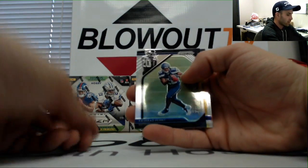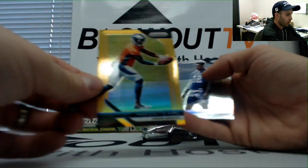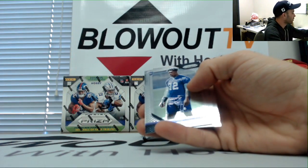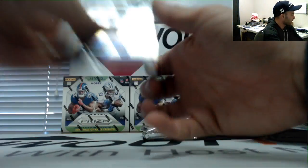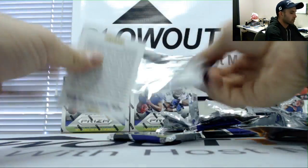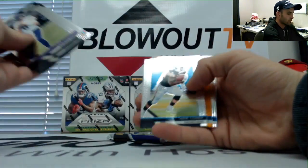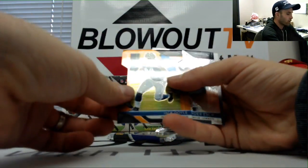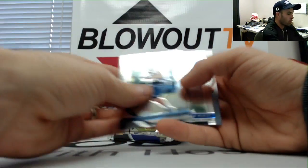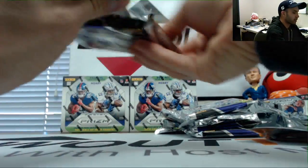Alright, some gold — I have Rashad Penny and Marquette King. That one is 4 of 10, AFC West. Jack Doyle to 249, Colts. Sure hope this has the blue autograph because we're down to the last pack.